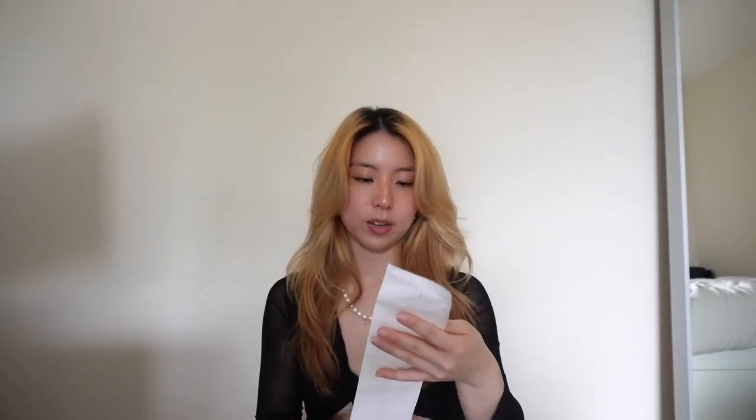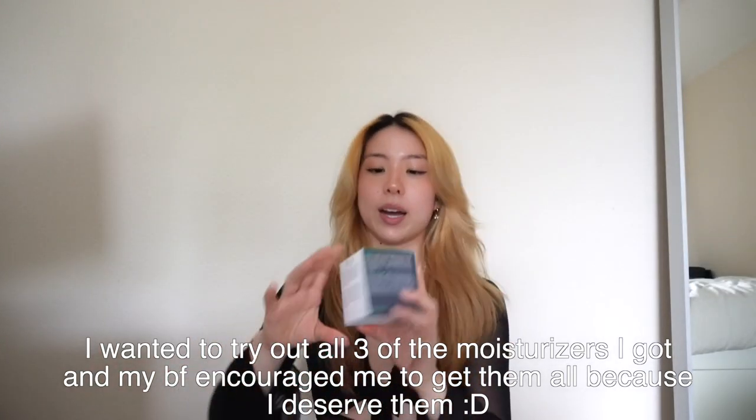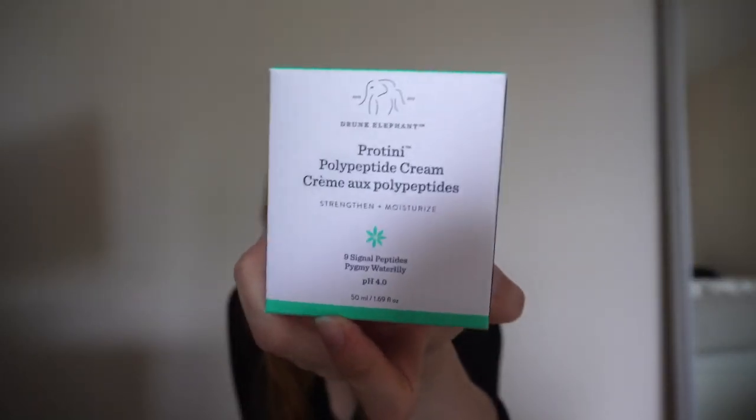Next is the Sephora haul. The total for Sephora came out to be about $330, and $210 of those were on moisturizers. I got the Drunk Elephant polypeptide cream moisturizer — the one where you pump it and it comes up. I was going to get the purple one but they were sold out, so I got this one because my boyfriend wanted it. This one's for my boyfriend, but I also get to use it.